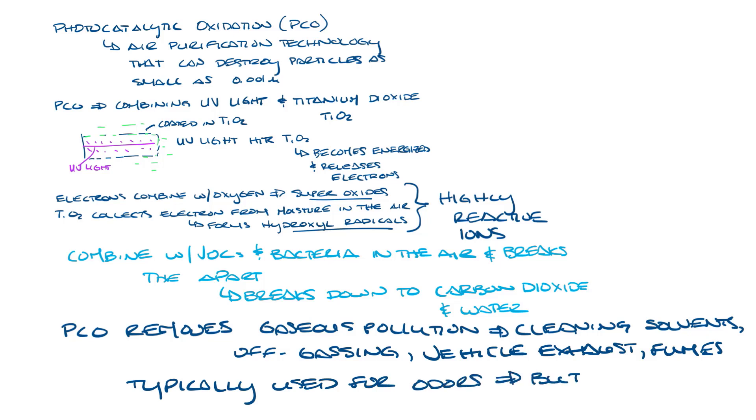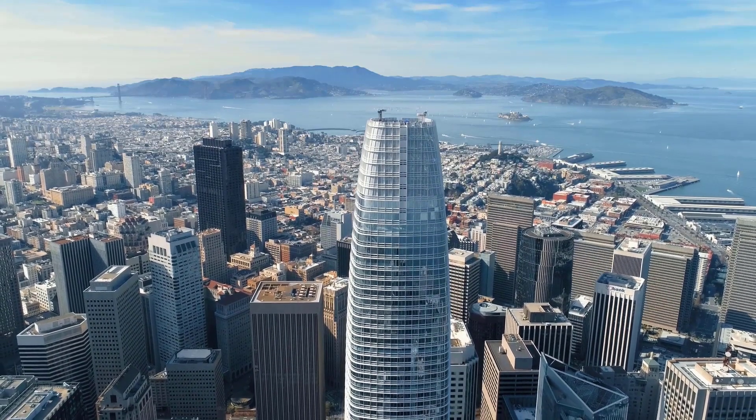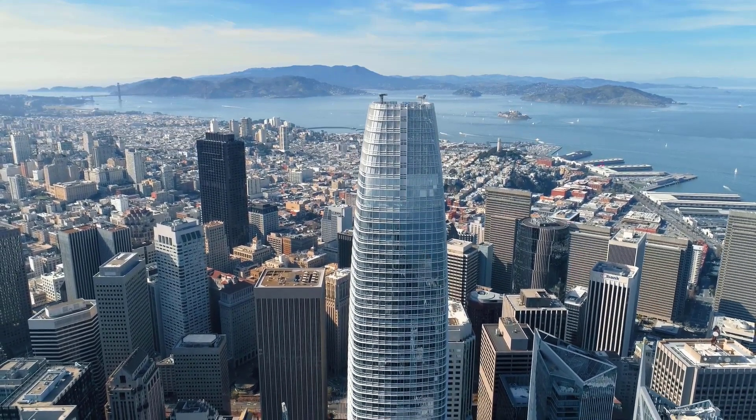It's typically been used for odor control, but it's been growing in interest since COVID. That's a quick overview about how photocatalytic oxidation works. Don't forget to like and subscribe to our YouTube channel, and thanks for watching.